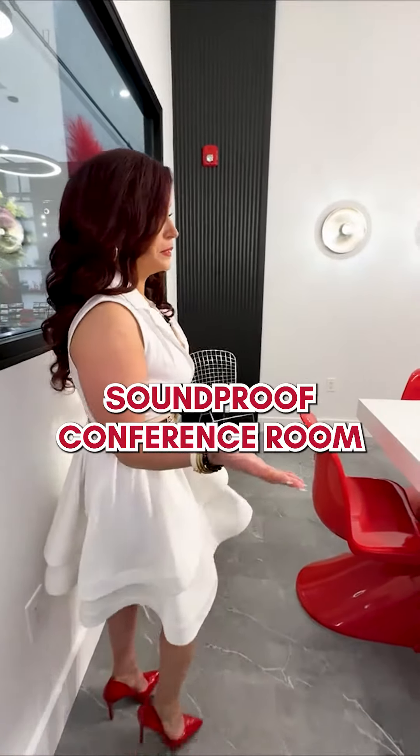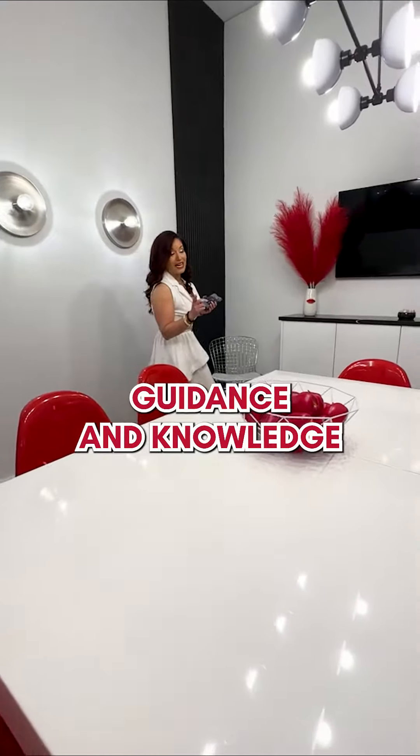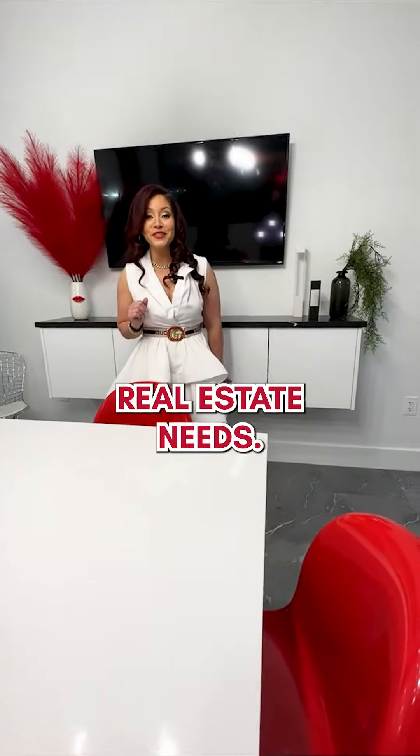Soundproof conference room, so we can have some amazing meetings with our clients here. We provide a lot of guidance and knowledge so that they can make the best educated decision when it comes to their real estate needs.